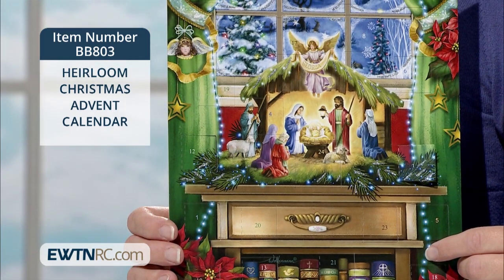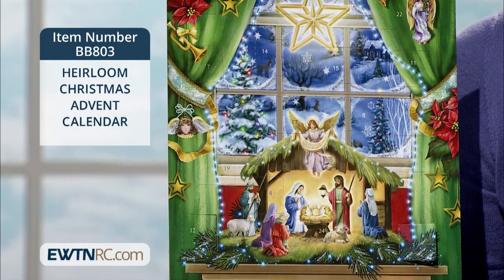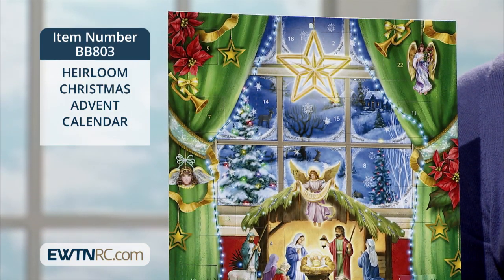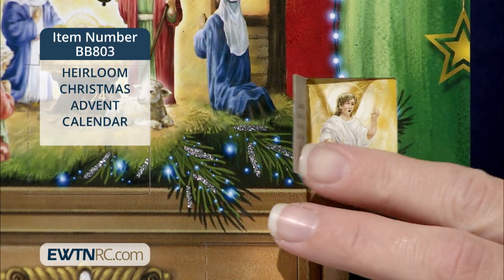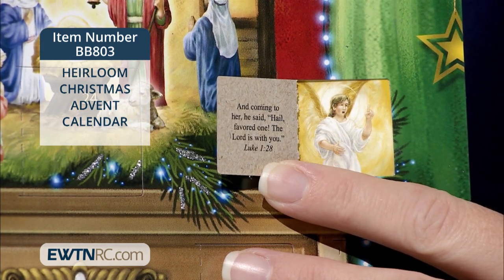It has 24 numbered windows with Bible text on the back of the flaps. Beginning December 1st, open window number one and then another each day to reveal a special picture and also read the Bible text that tells a part of the nativity story.